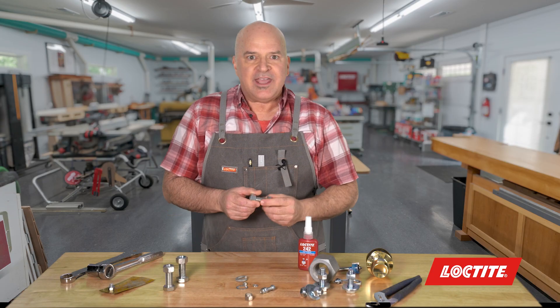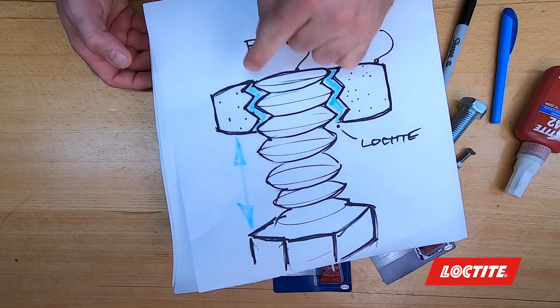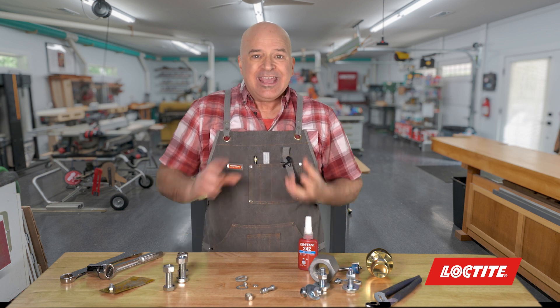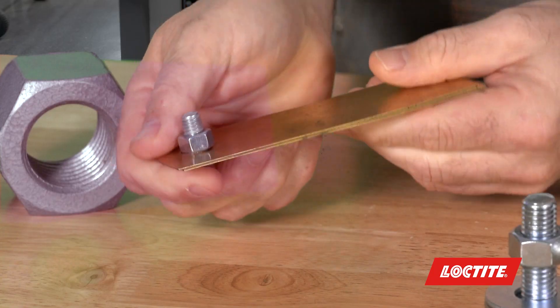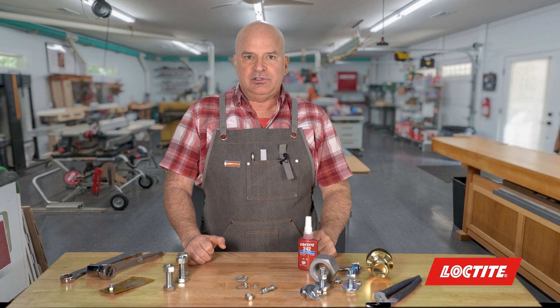Did you know that the average nut or bolt only has approximately 15% contact? They're loose, sloppy — otherwise we couldn't get them on and off. It's the pressure of tightening that holds them in place. Well, that is until vibration, thermal expansion, bending, and/or improper torque causes them to loosen.